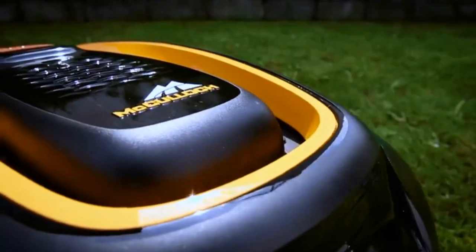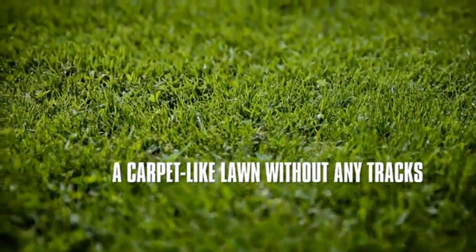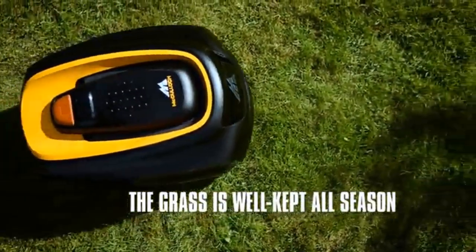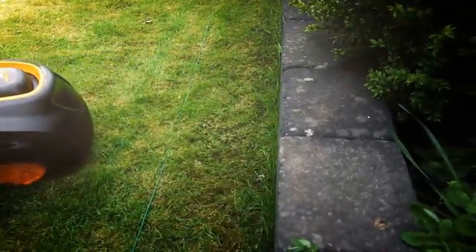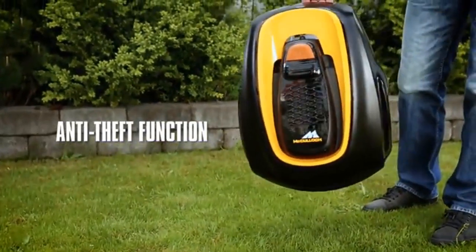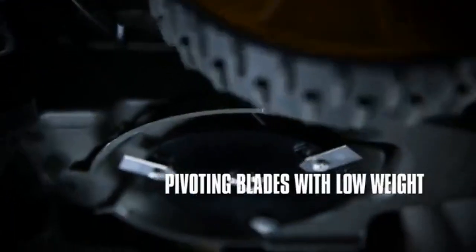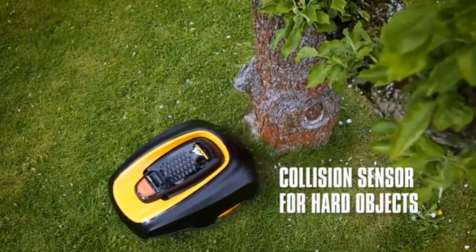The new McCulloch Robotic Lawn Mower ROB 1000 is designed for lawn areas up to 0.25 acre. Rob is programmable and comes with everything you need to install on your yard without having to buy additional accessories. Included in the box is Rob, a charging station, three metal cutting blades, 656 feet of boundary wire, and 200 pegs. Simply program the schedule for Rob to cut any time of day or night, so your lawn is always ready for you to enjoy when you want to.